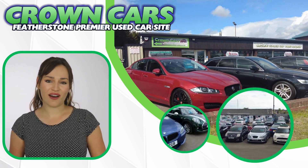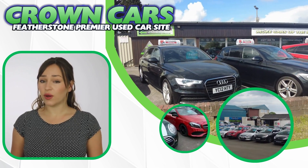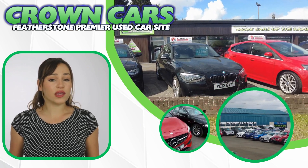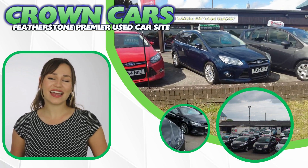Hello and welcome to Crown Cars. Please enjoy the following vehicle presentation. Later in the video I will tell you a little bit more about our award-winning company and why we are highly rated for choice, value and customer satisfaction.